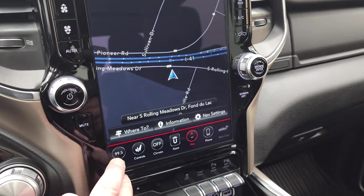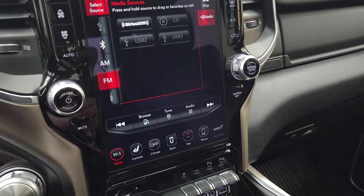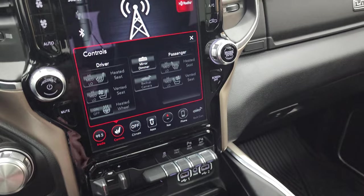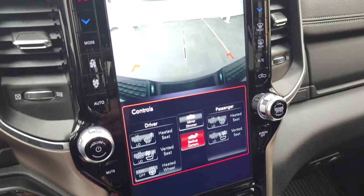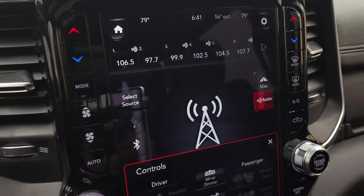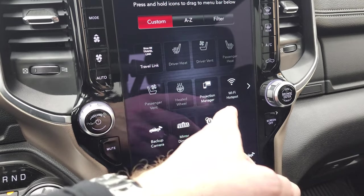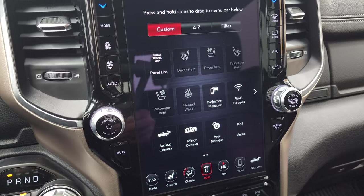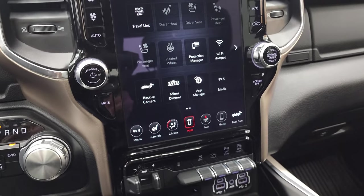You get the Uconnect 4C 12-inch radio with factory navigation, AM, FM, and Sirius XM radio capabilities. It also has a CD player. You get heated and cooled seat buttons and heated steering wheel controls. You can check out your backup camera — they made these HD now on the 2500s. You can also zoom in on your receiver hitch to get hooked up to your boat, camper, or trailer. You also have your projection manager and different apps, letting you project your cell phone to the screen via Android Auto or Apple CarPlay. We did a demo on Android Auto on an 8.4 — check that out in the upper right-hand part of the screen, and it'll work on this one as well.